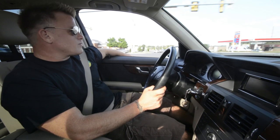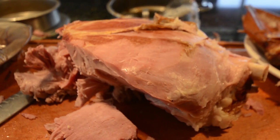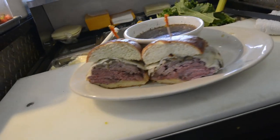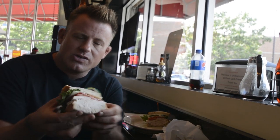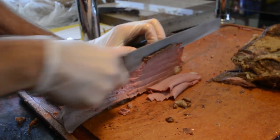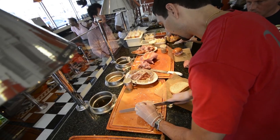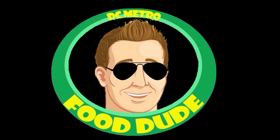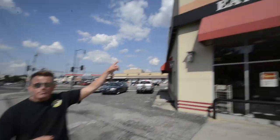On our way to D.C. today for some amazing sandwiches. This place does nothing but hand-carved goodness. Today we're carving up roast beef, brisket, turkey, and all other kinds of meats. Today we're at MGM Roast Beef. Nestled in the Brentwood district of Northeast D.C. is a place that carves roast beef, turkey, ham, and pretty much any other kind of meat you can think of. Welcome to MGM Roast Beef.